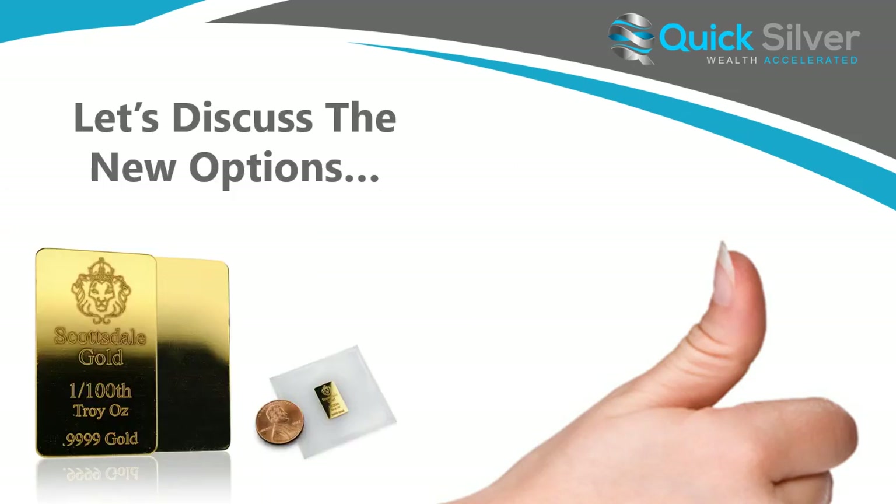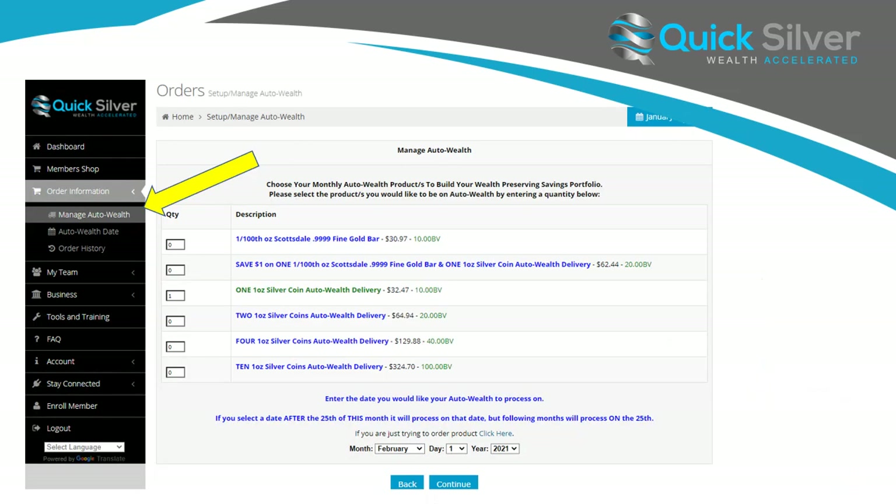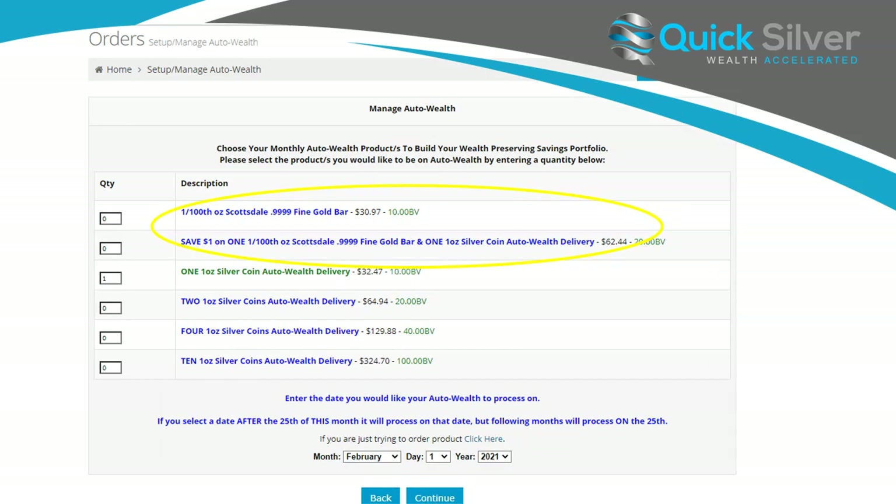So let's discuss the new options. As you can see, if you log into your back office, you can actually set up these new options. There are two new options you can choose from. One is just the bar itself, and the other is a combo, which will actually save you a dollar when you select it. Log into your back office — click on Order Information, then Manage Auto Wealth. You'll see something like this. I went ahead and blew it up here for you, and these are the two options I was just speaking of, along with the current prices in the shop.